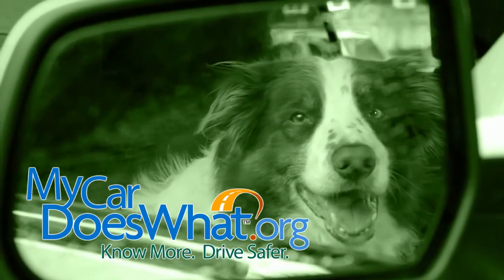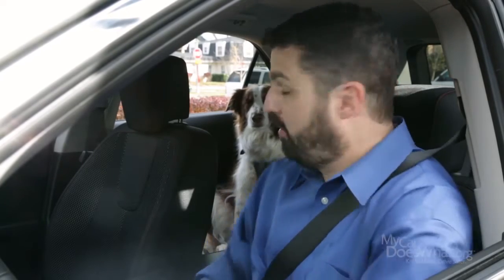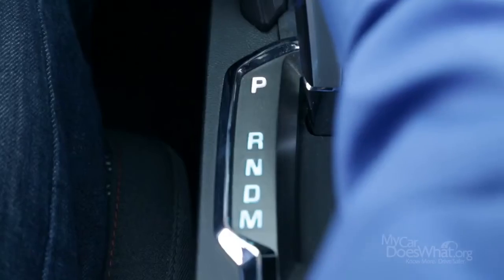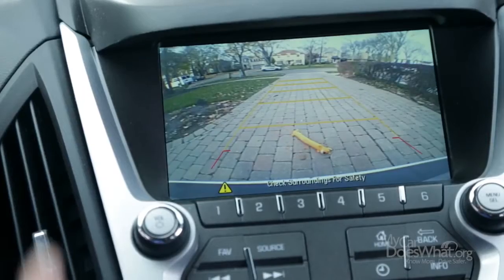Okay, I'm buckled in, Scout's buckled in, we're ready to back down the driveway. First, I look behind the car. Now watch right here. As I shift into reverse, my backup camera screen is activated.